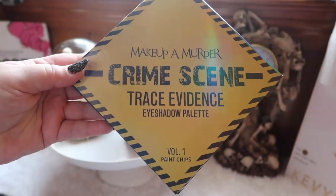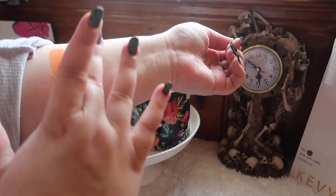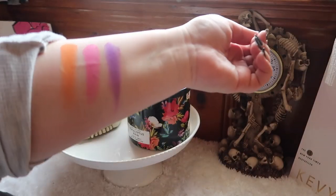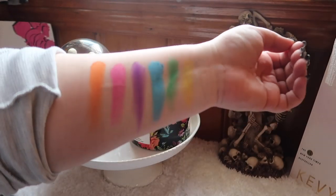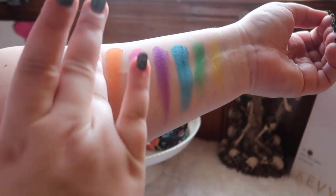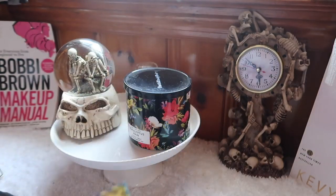Before I jump into the look, let me read the fun fact on the back of the palette. "Makeup a Murderer fun fact: as a type of trace evidence, paint chips can be a powerful tool in forensic science. This type of trace evidence can be used to definitively link a suspect to a crime scene. Other types of trace evidence include glass fragments, hair, skin cells, fibers, and dirt. Until the trace evidence can be forensically examined, it is carefully preserved so that it remains unaltered while transferred from the crime scene to the laboratory."